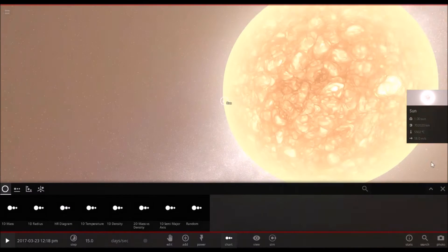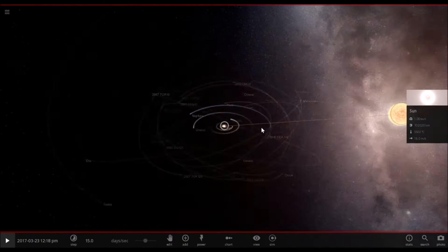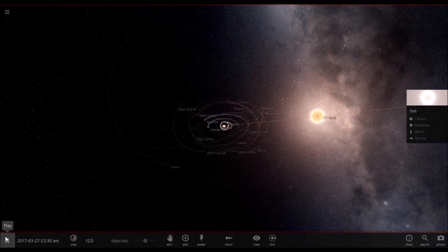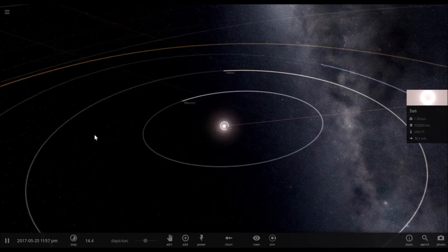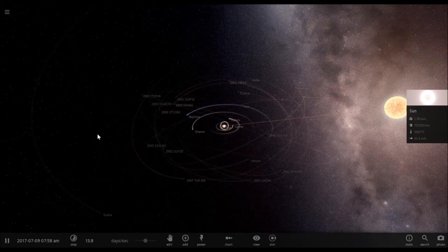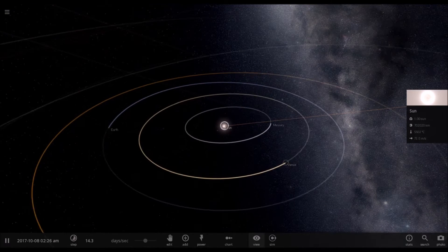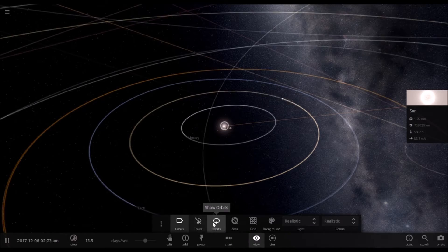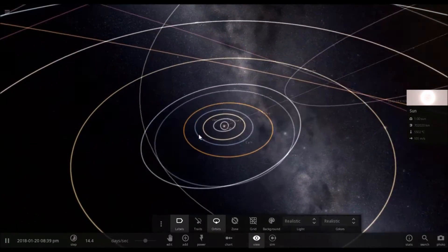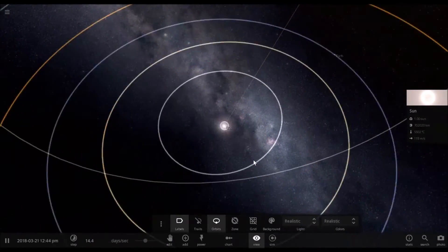Alright, let's get out of chart mode and see what kind of effect this has on the solar system if this randomly appeared. So far, not that much. But as you can see, the sun is accelerating towards it. Let's take the view and put orbits instead. As you can see, orbits are getting a little elliptical.